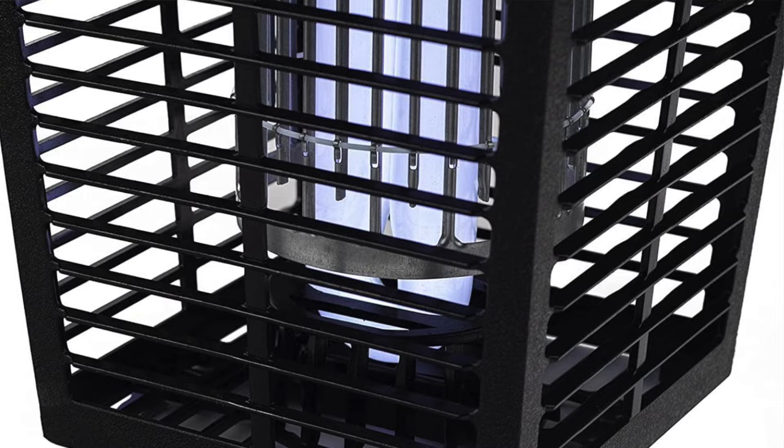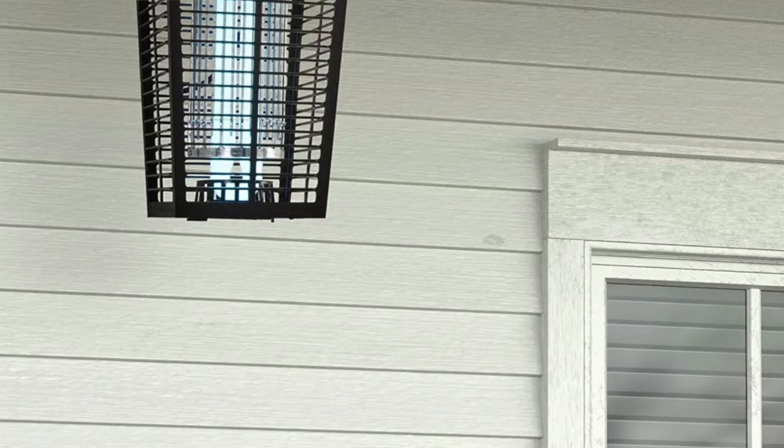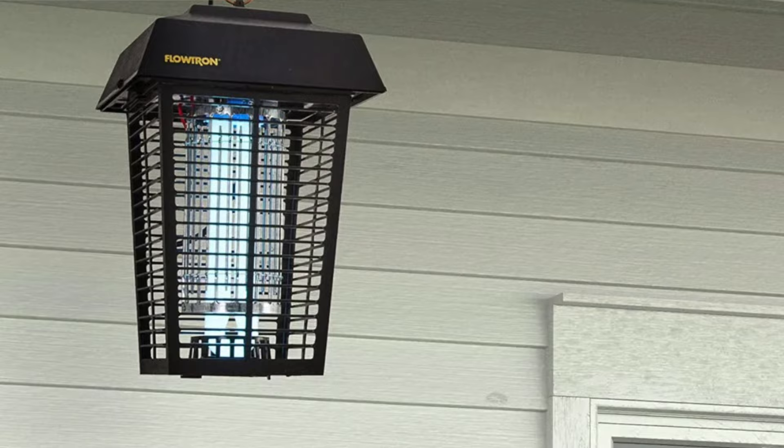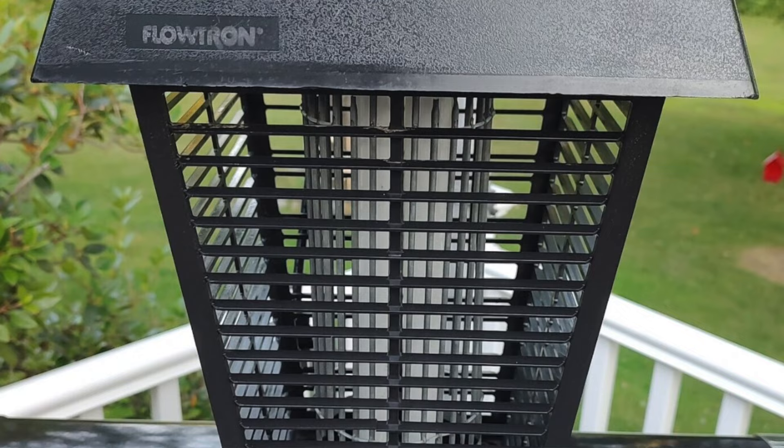The device is on the louder side, but thanks to its range of coverage you can place it away from your entertaining space — whether that's a fire pit, a patio, a table, or a tent. It needs to be plugged into an outlet to operate, so you might need an extension cord. The pros: large coverage area and doesn't require a lot of hands-on cleaning. The cons: louder and brighter than others, and you'll need an extension cord depending on placement.